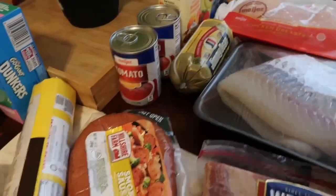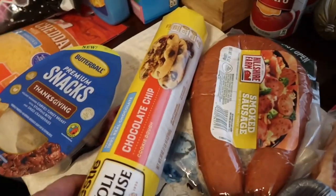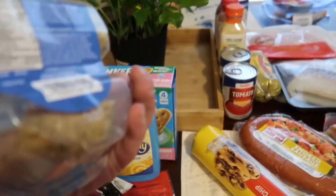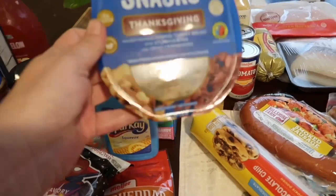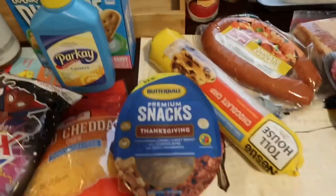I always keep a smoked sausage in the house. I got this big pack of Toll House chocolate chip cookies — thought they'd be fun to make with AJ. I also saw this Butterball premium snack — it's got carved turkey with stuffing bites and dried cranberries. Sounds delicious, so I got that.